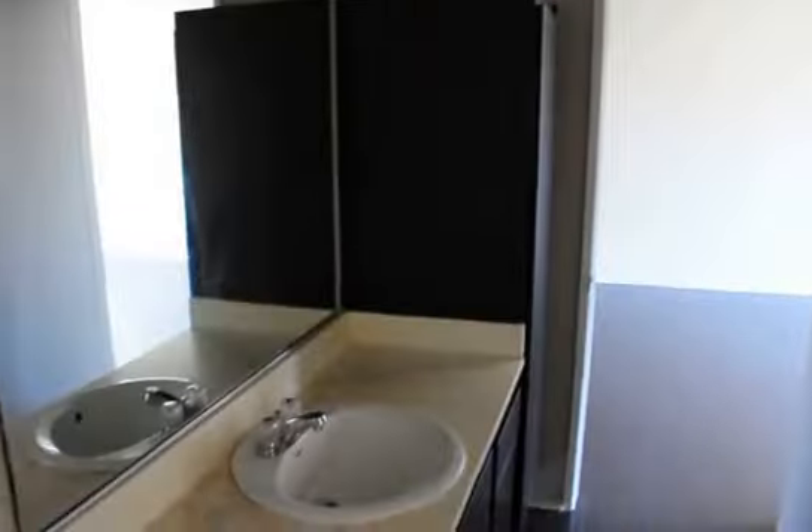The power is off so I apologize I can't light up that portion of the bathroom for you, but it's a pretty bright apartment overall. The bedroom has a nice window, plush carpeting, and it's quite spacious.